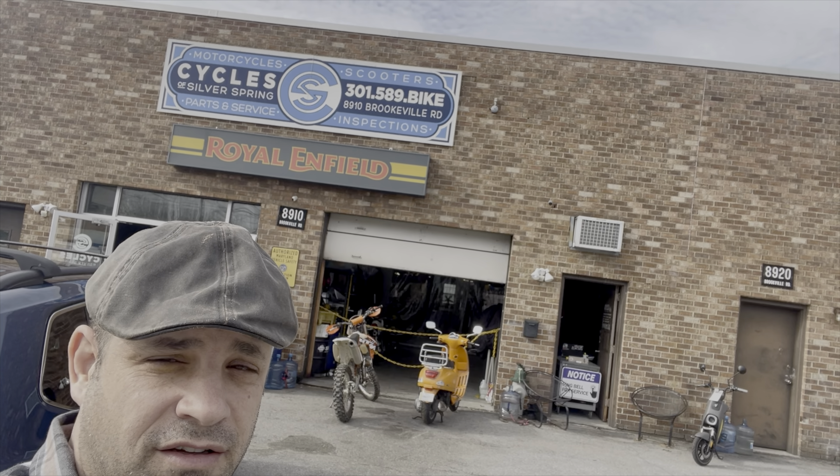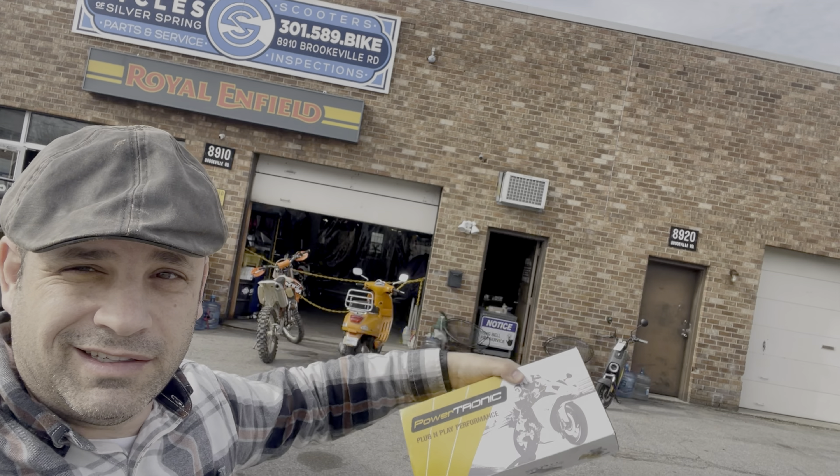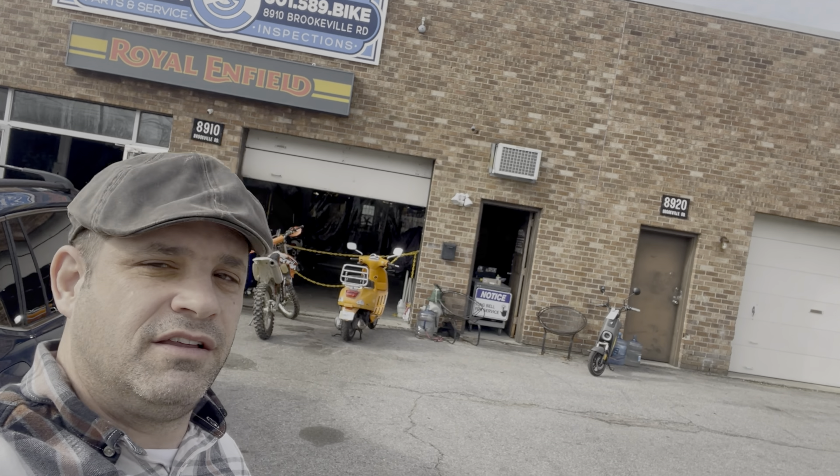All right, I'm at Cycles of Silver Spring. I brought my Powertronics kit because it has a cable so they can update it. Let's go check it out.